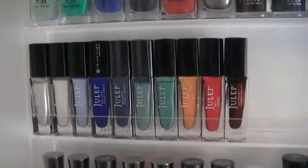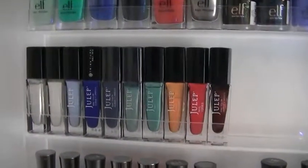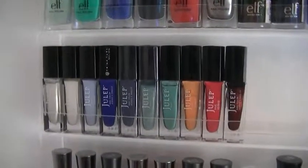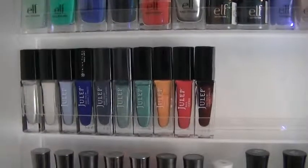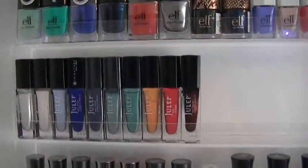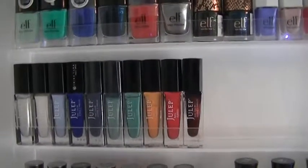Obviously I have quite a bit of Julep because I had the Julep subscription box. I can link the first video I did on Julep down below if you want to check out that subscription box — that was actually the first subscription box I ever did on my channel, which was pretty cool. And I obviously love nail polish.